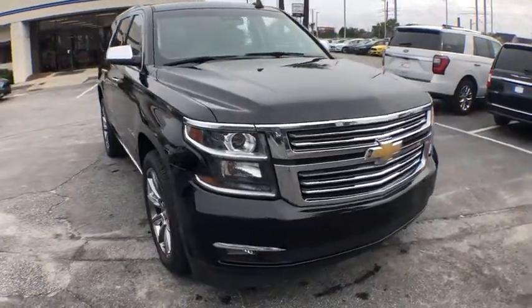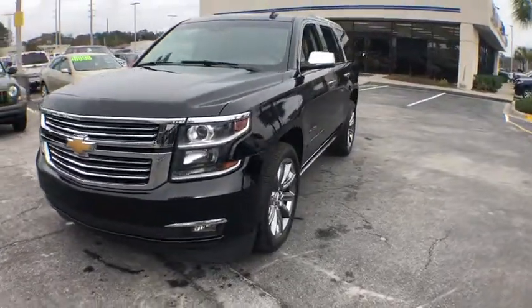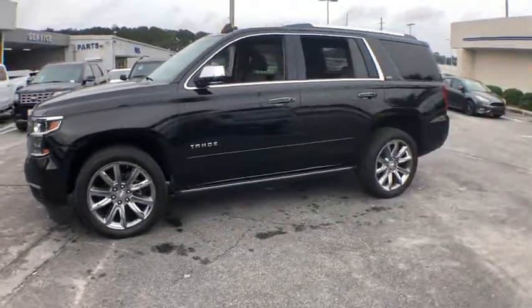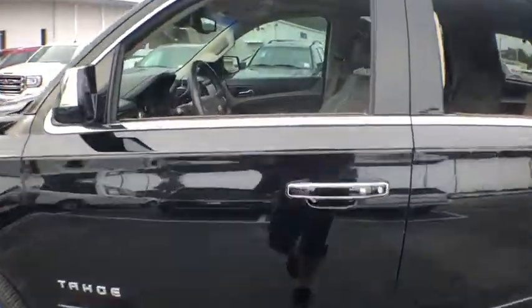The 2016 Chevrolet Tahoe. Tahoe has been the best-selling sports utility vehicle, accounting annually for more than 25% of all full-size SUV registrations in the United States. This vehicle has less than 60,000 miles.